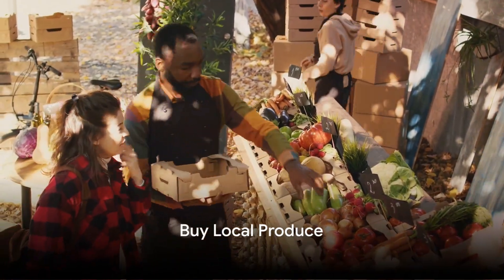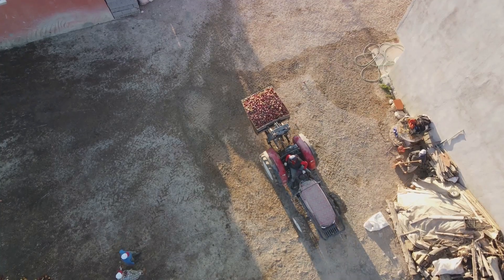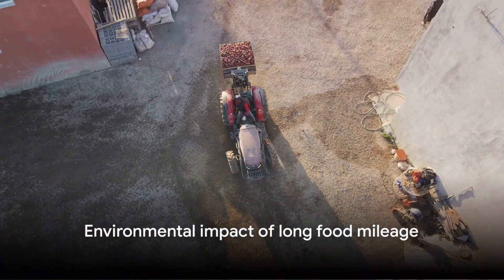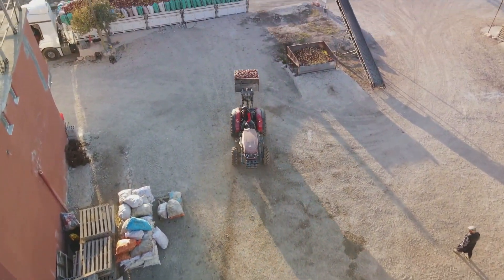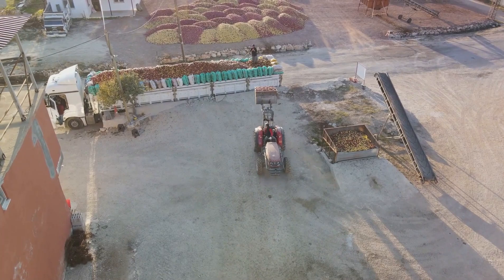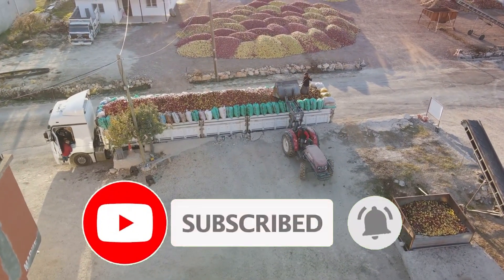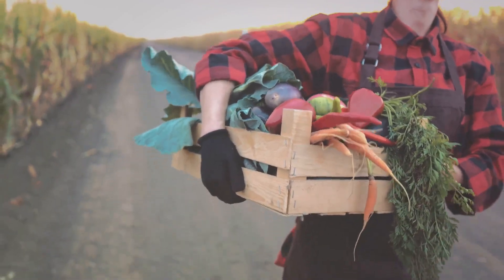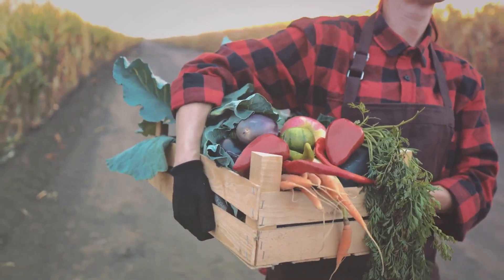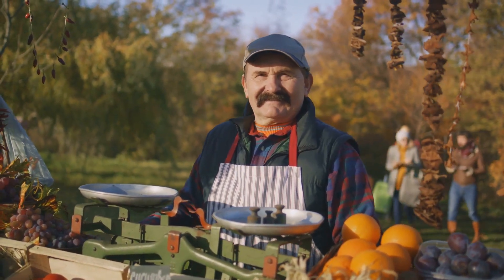Next, buy local and in-season produce. Our food often takes a long journey from farm to plate, traveling hundreds or even thousands of miles. This food mileage not only contributes to air pollution due to transportation emissions, but also consumes a significant amount of energy for storage and preservation. When you choose to buy local, you're not only getting fresher, tastier produce, but you're also significantly cutting back on your carbon footprint. What's more, you're supporting your local farmers and the local economy.